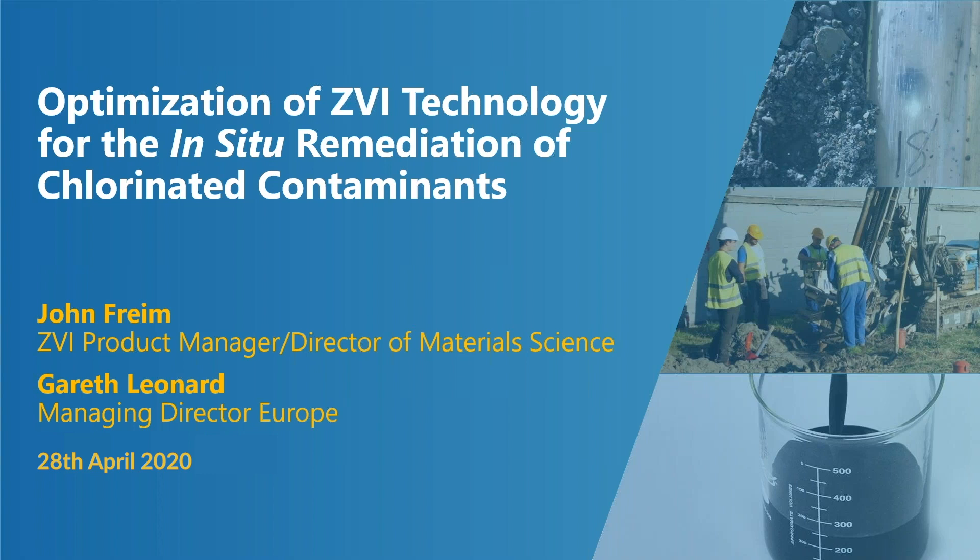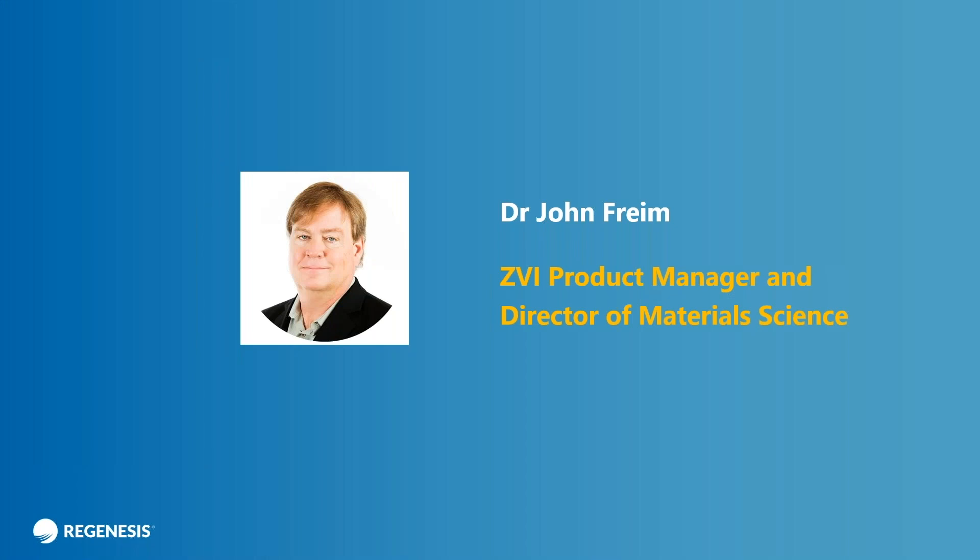I'm very pleased to introduce my esteemed colleague, Dr. John Freem, who holds a Bachelor of Science in Chemical Engineering from the University of Illinois at Urbana-Champaign and a PhD in material science from the University of California, San Diego. John has over 30 years of experience in material science working on research projects for the American Environmental Protection Agency, Department of Energy, Missile Defense Agency, National Institute of Health, and US Air Force.